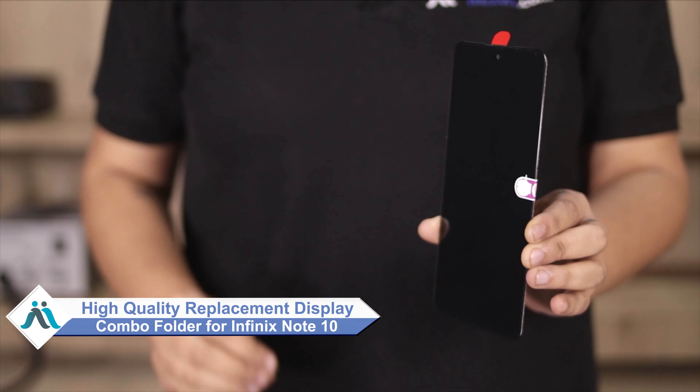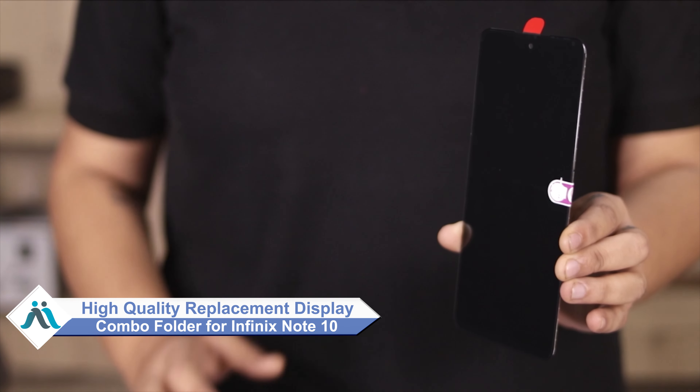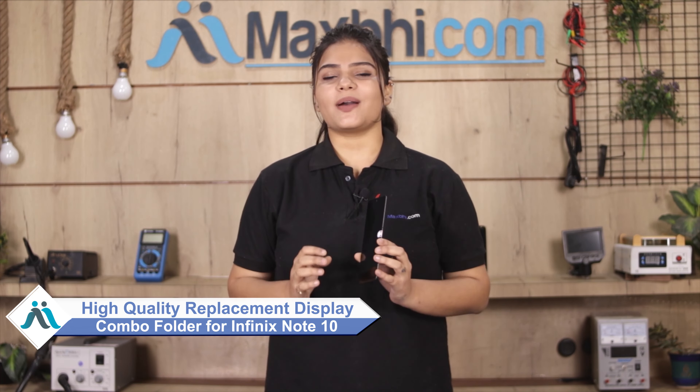Hi friends, this is Lucky from MaxP.com. The Infinix Note 10 display combo folder is damaged. Worried about the high repair cost of your smartphone? Don't worry — you can now buy a high quality replacement display combo folder for your Infinix Note 10 at a very affordable price from MaxP.com, and fix your phone yourself at home or get it repaired by any professional very easily.